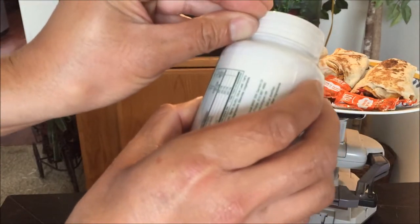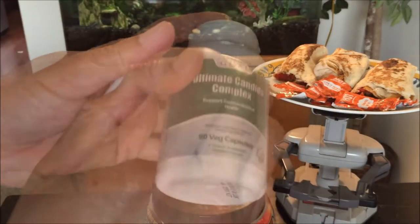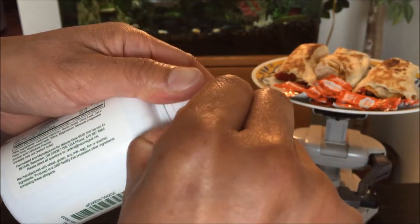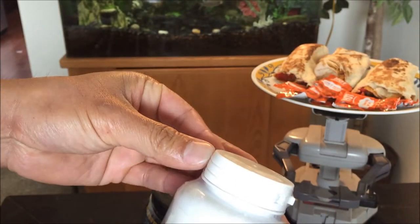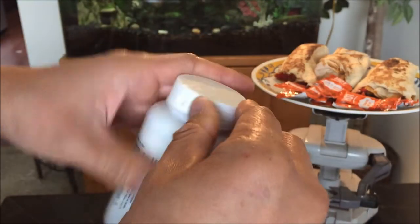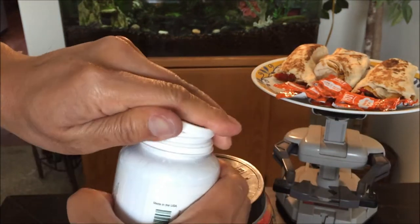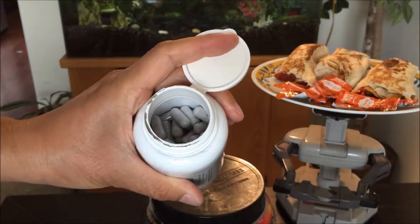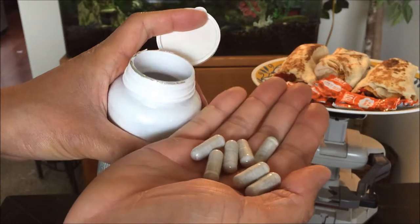Let's open the packaging. Make sure you check the seal — if it's not sealed, definitely return it for your own safety. Wow, this is double — triple protection right there!